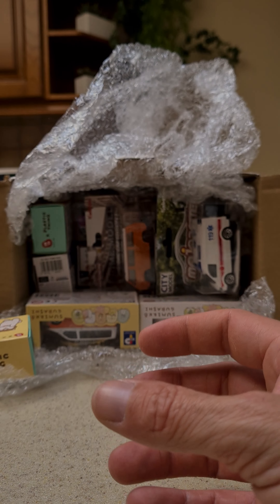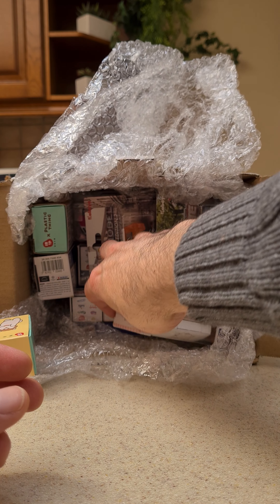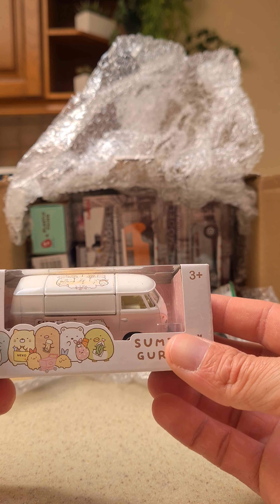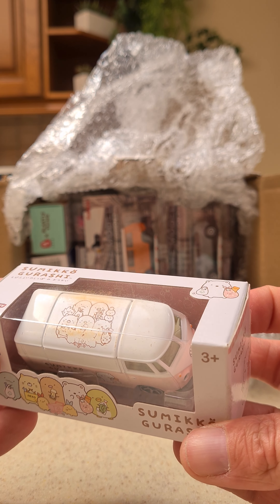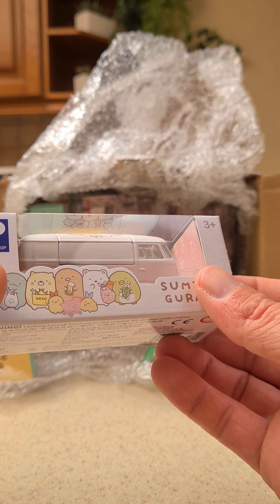Then the orange T6 — very nice, a very nice car. And the pink bus, very nice one too.